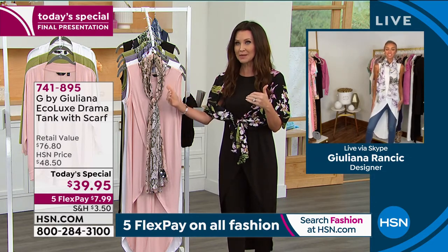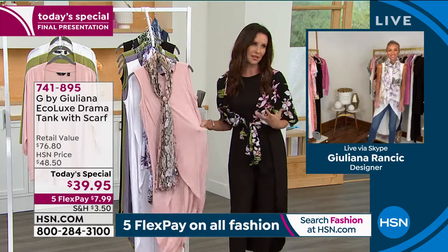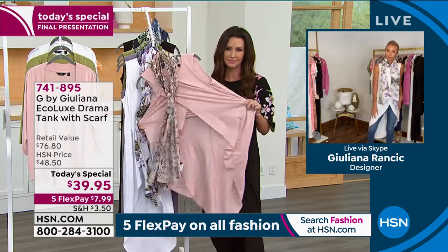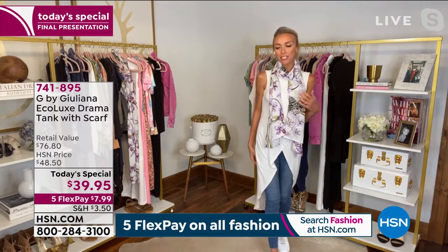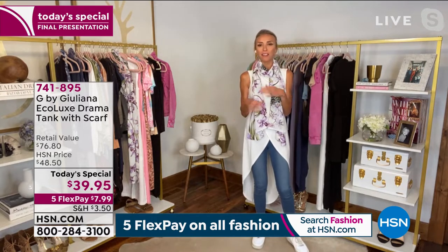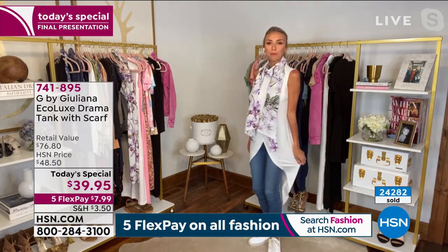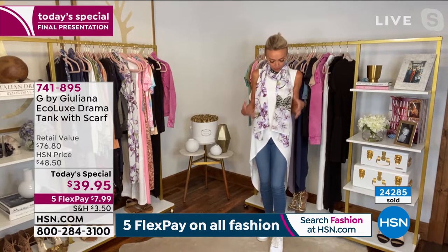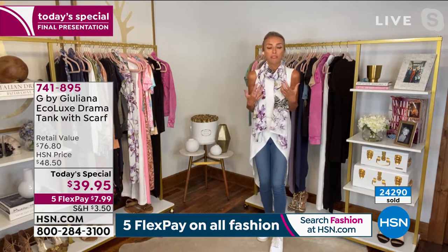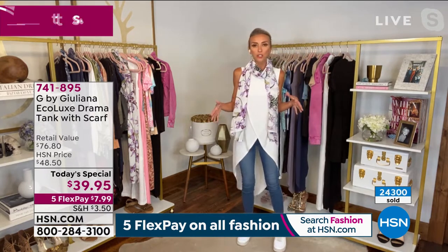Juliana says: I had a group of women over last night and they were all talking about vacations coming up — 'what am I going to wear?' Everybody wanted special pieces that are still easy. This absolutely fits the bill. It's not a piece that everyone has — your friends are going to ask 'where did you get that?' I want to create unique pieces that you don't see everywhere. This is a very unique silhouette because we created it.